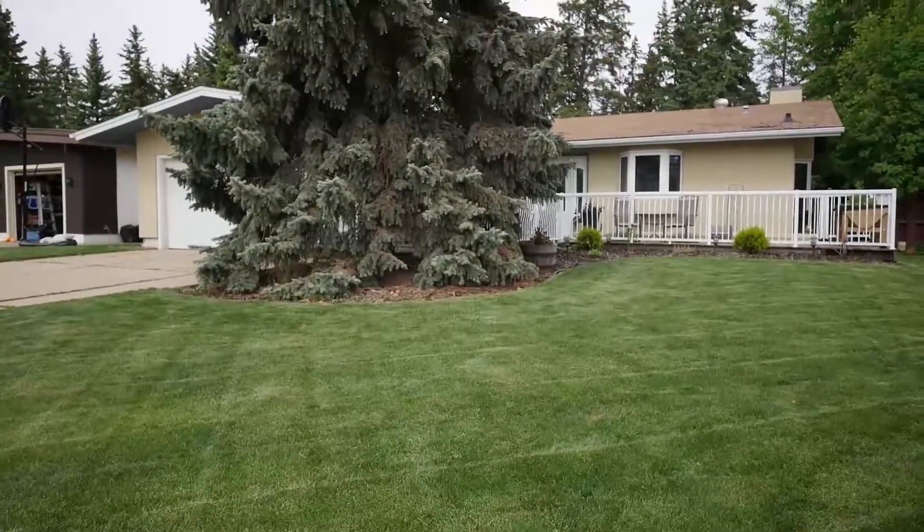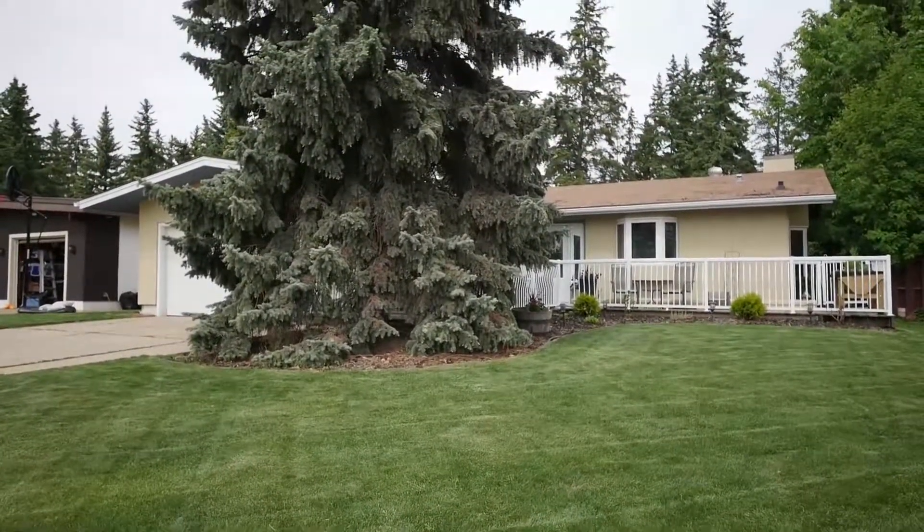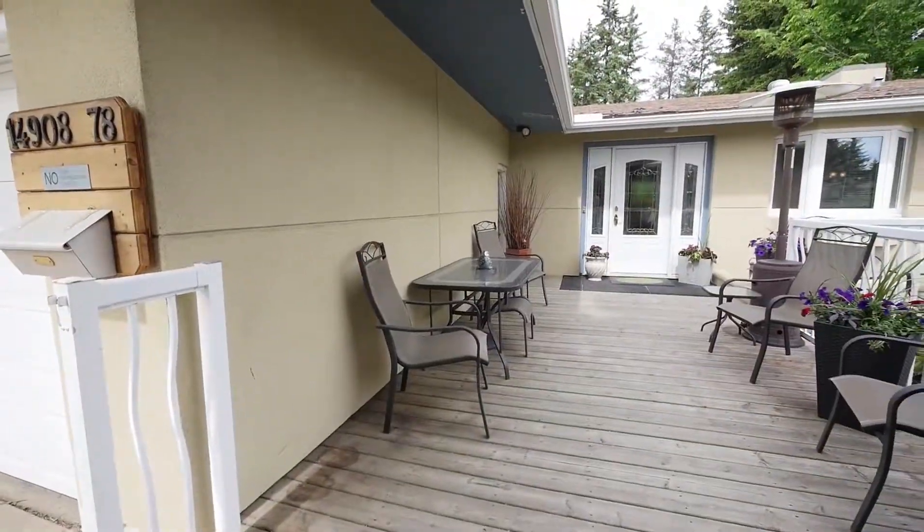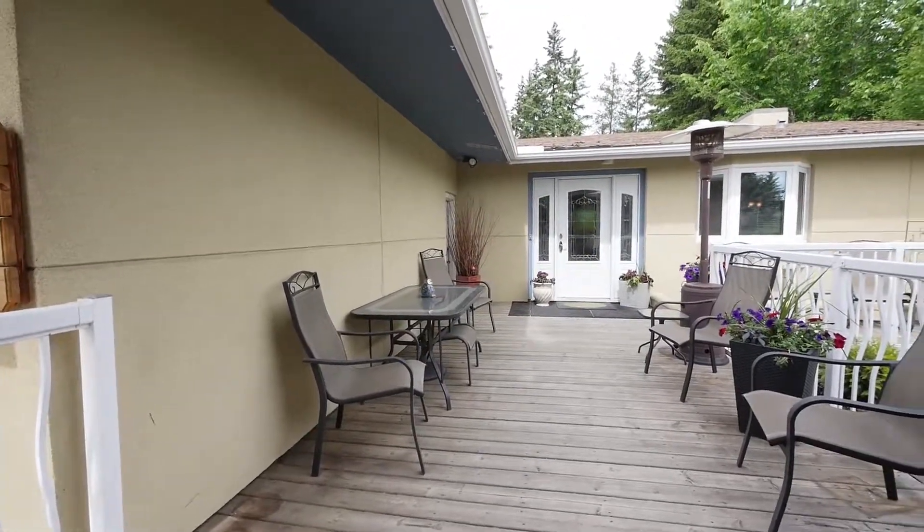An amazing Rio Terrace property. This renovated bungalow is situated ideally in the beautiful, mature family neighborhood, with gorgeous new landscaping and sod in both the front and back yards.